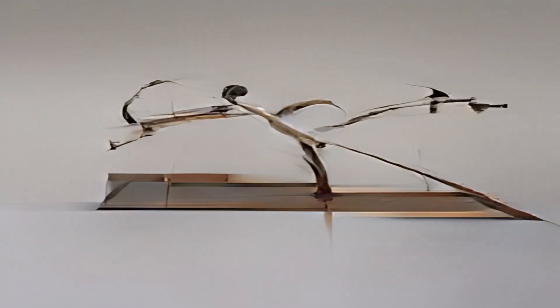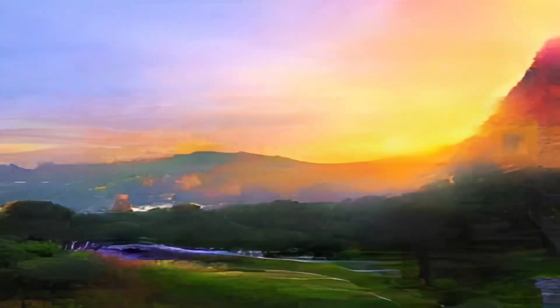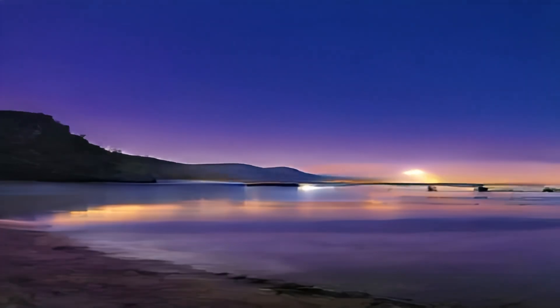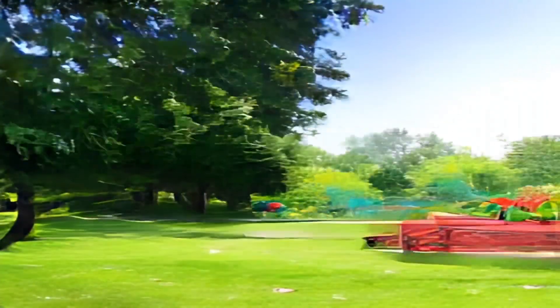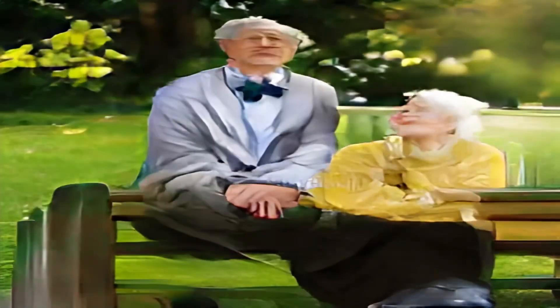The abstract says: the reflective nature of the human eye is an underappreciated source of information about what the world around us looks like. By imaging the eyes of a moving person, we can collect multiple views of the scene outside the camera's direct line of sight — like behind and around the entire camera — through the reflections in the eyes. In this paper, we reconstruct a 3D scene beyond the camera's line of sight using portrait images containing eye reflections. The method jointly refines cornea poses, the radiance field depicting the scene, and the observer's eye iris texture. They're using NeRFs here.